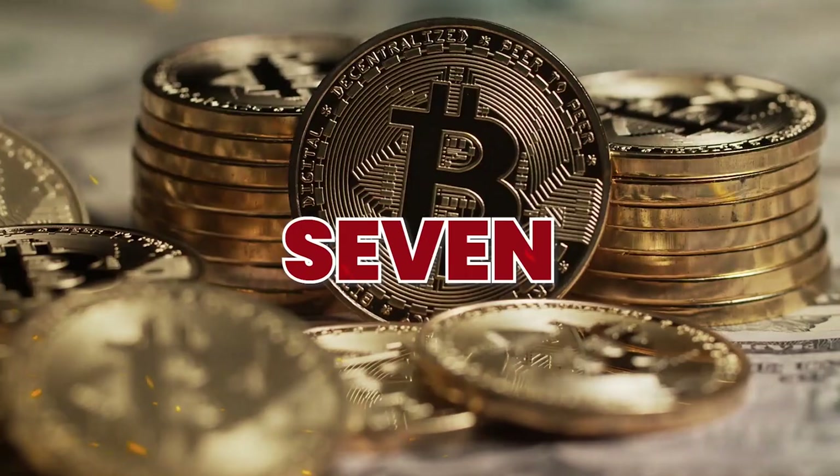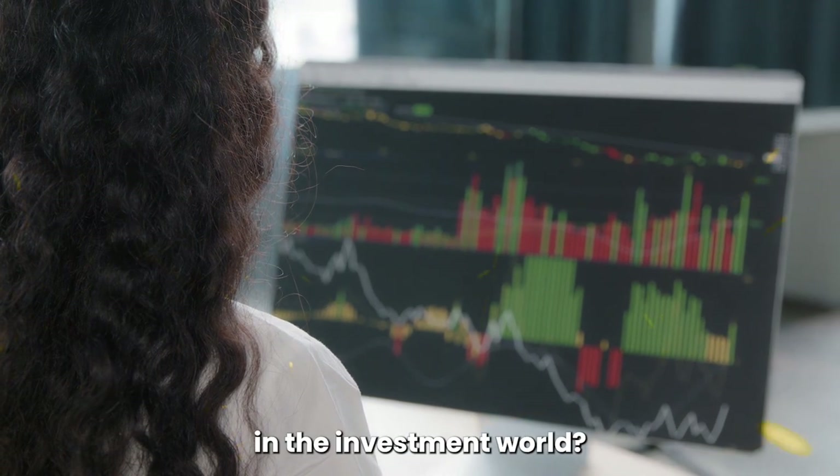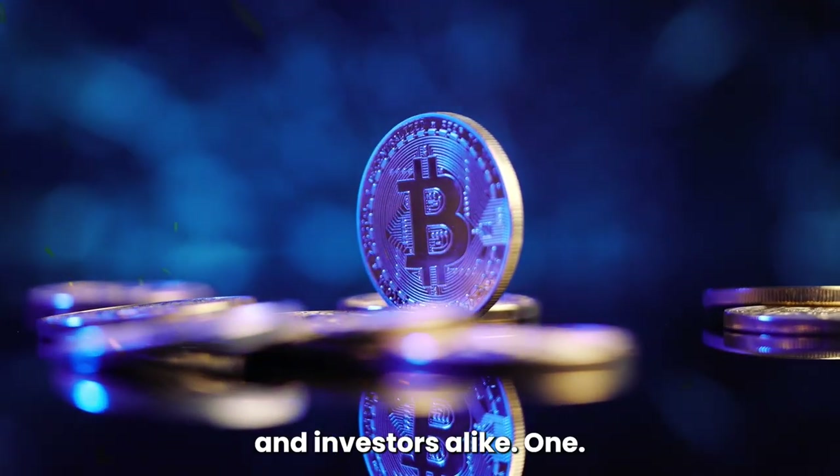Spot Bitcoin ETFs: 7 Things You Need to Know. Have you heard about the latest buzz in the investment world? Spot Bitcoin ETFs are now a reality, and they're changing the game for cryptocurrency enthusiasts and investors alike.